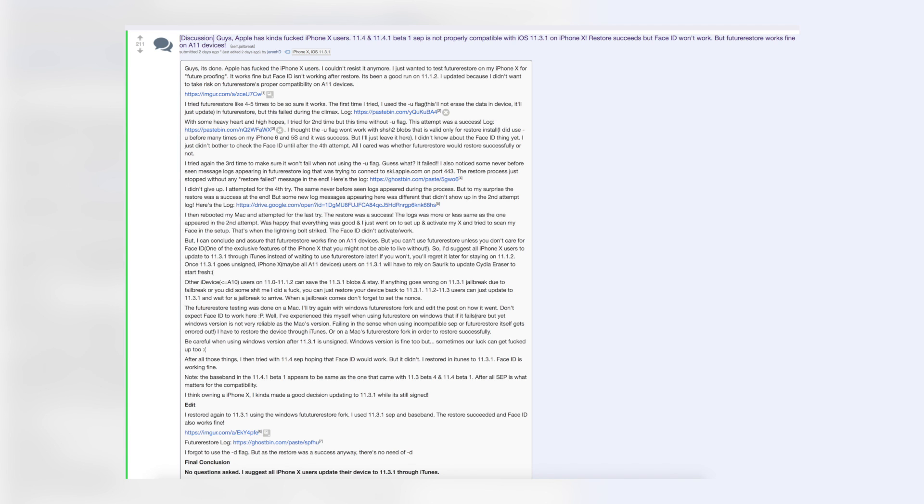If you have an iPhone X, things get a little tricky and you'll have to make your own decision. If you are not jailbroken on your iPhone X, it's an easy decision to go ahead and update or downgrade to 11.3.1 right now. But if you are jailbroken on your iPhone X and you're happy with the jailbreak — it's not unstable, not buggy, and it's treating you flawlessly — I would stay put. Just know that if you plan to update to 11.3.1 using your blobs, Face ID will be broken and you will not be able to use it, which is a massive con.